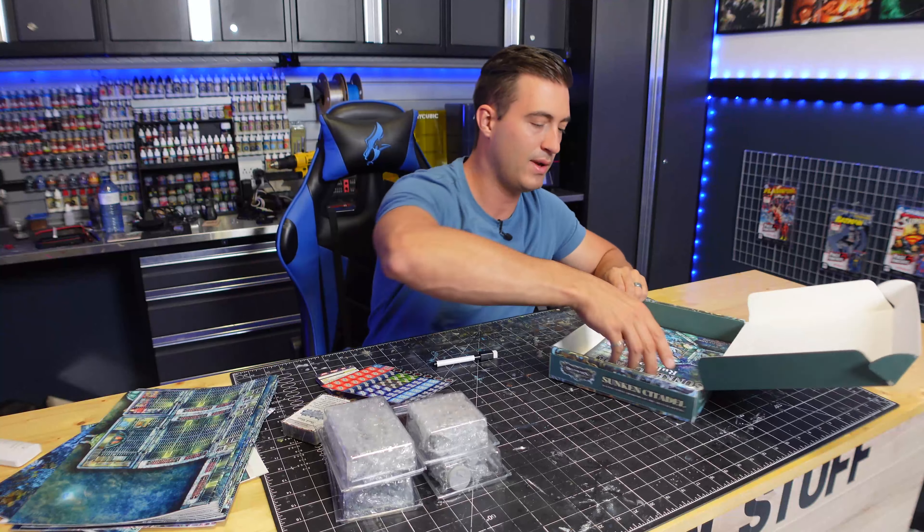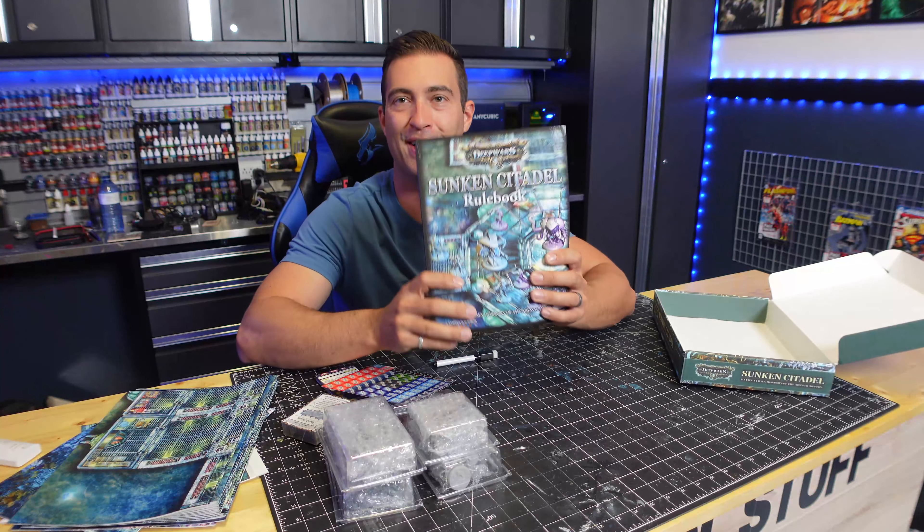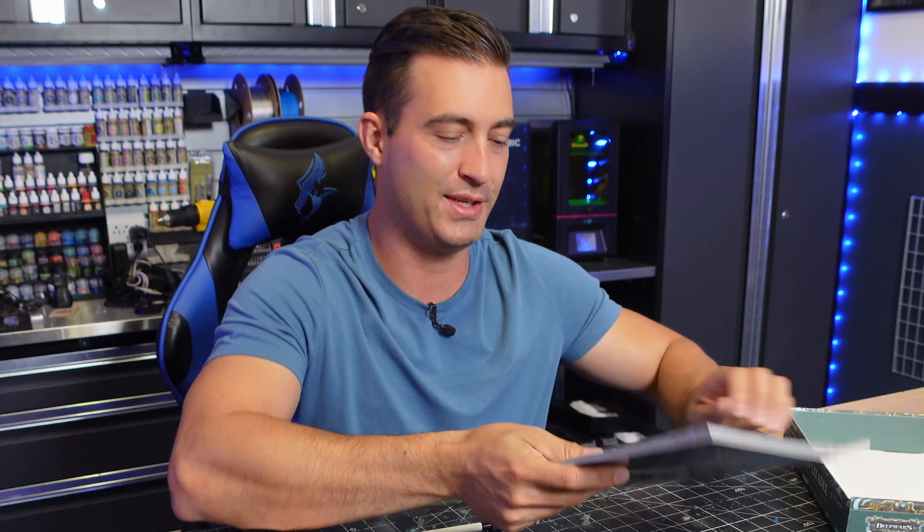Now, what have we got here? Here we go — this is what I've been looking for. The rulebook. Somewhere in this rulebook, my artwork should be. So let's take a look at it.